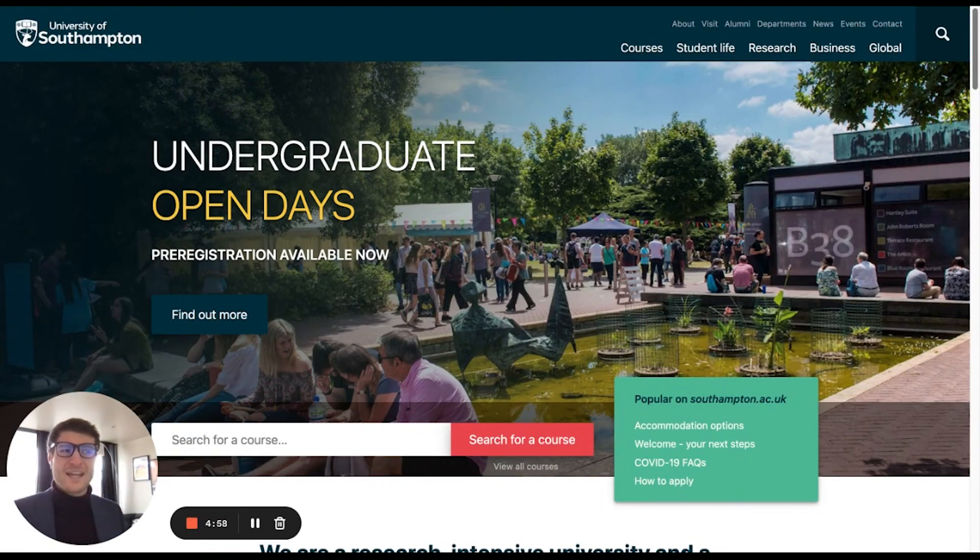Hi there, I'm Raph Garcia, a Director at UK Education Guide, a UK leading comparison portal for international students, helping them and their families make really well-informed decisions about studying in the UK. In this short video, it is my privilege to introduce a video guide to the University of Southampton, exploring the offering from an international student perspective by asking questions of their international officer and one of their current international students.